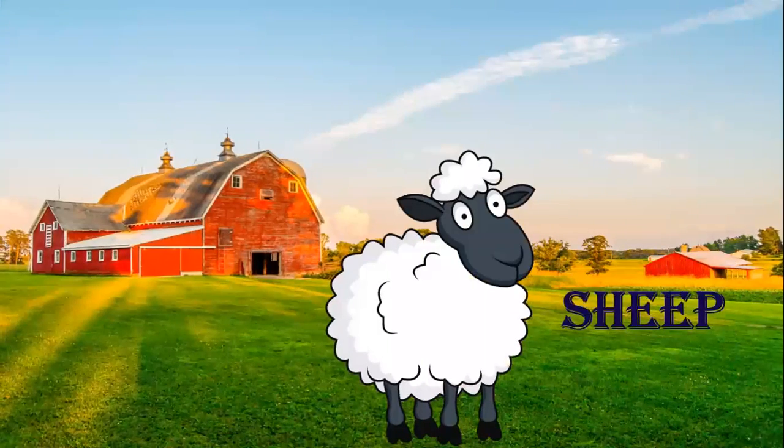And which animal is this? Sheep. Do you know what do we get from sheep? We get wool from sheep. Wool is used to make our woolen clothes, like your pullovers, sweaters, jackets, socks, mufflers, and gloves. All these things keep us warm. We use woolen clothes to keep us warm in winter season, and we get wool from sheep.